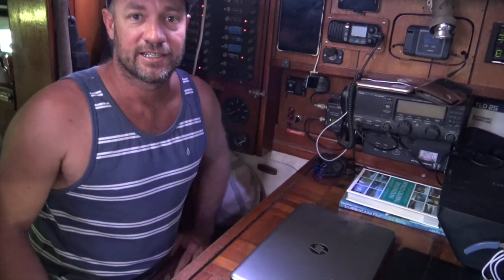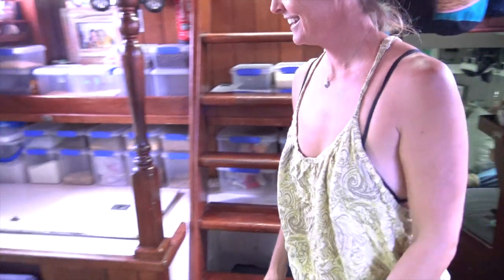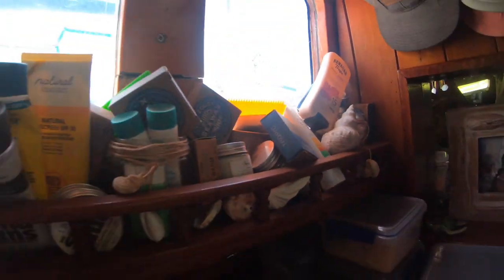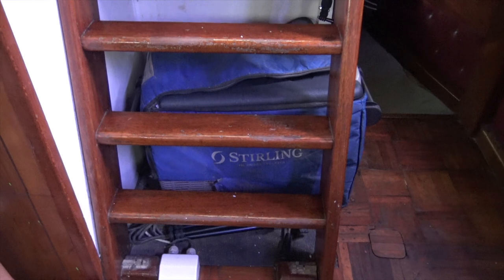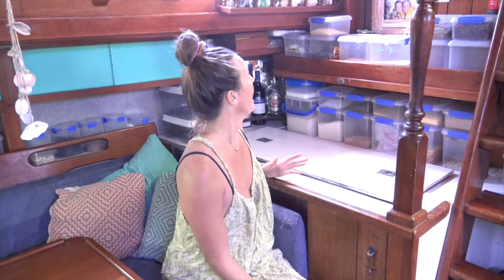This is our fridge — it is massive. I could actually fit in there if I wanted to. Having lots of fridge space is really amazing. Under here we have our freezer — it's a 40-litre freezer — and having a freezer is really good. We have enough solar panels and a generator to run everything, so it's all good.